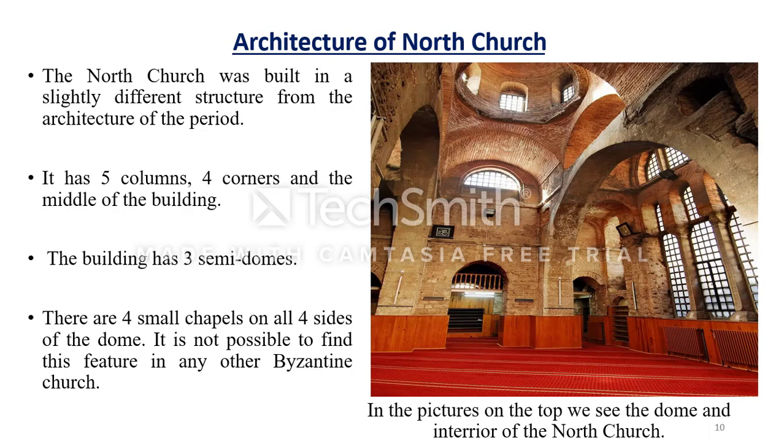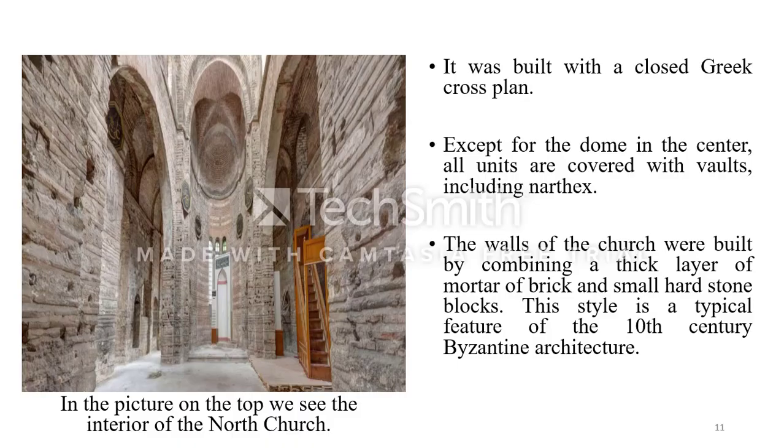In the picture, we can see the dome and interior of the north church. Furthermore, the north structure was built with a closed Greek cross plan. All units are covered with walls except for the central dome. The walls of the church were built by combining a thick layer of mortar with brick and small hard stone blocks, which is the typical wall construction style of 10th-century Byzantine architecture.